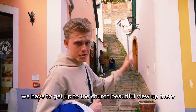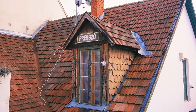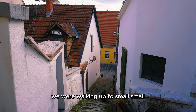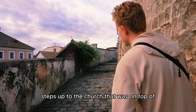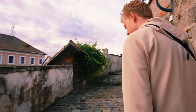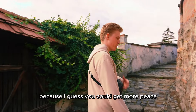We have to get up to the church — beautiful view up there. Look at this old school pressor beer house. I remember being in North Italy, walking up to a small village — it was the same steps up to the church on top of the whole village. It's very, very romantic. As a songwriter, I would like to live here because I guess you could get more peace.